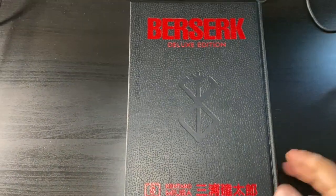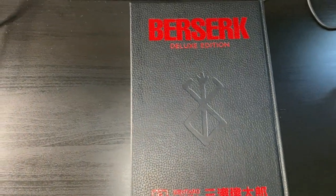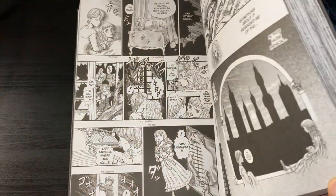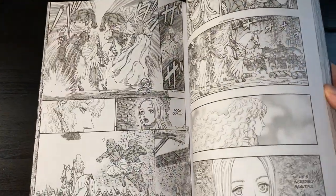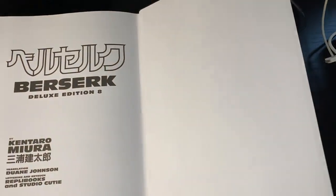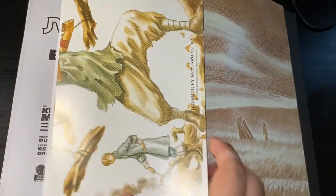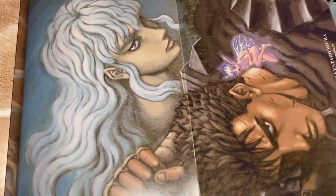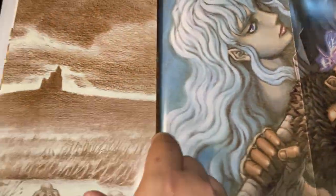I am upgrading my Berserk volumes to the deluxe edition, so here we have volume eight of Berserk with wonderful art as usual from the late, awesome, epic Kentaro Miura, as well as posters — which I did not know we were going to get. That is really awesome. Good for Dark Horse. They look stunning. I'm probably not going to take them out, but it's really nice to see that attention to detail from the North American publishing side of things.